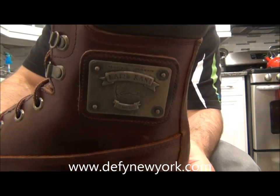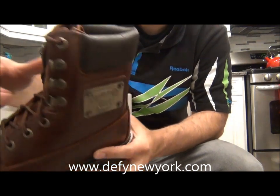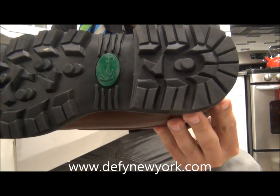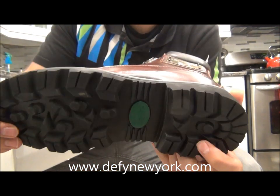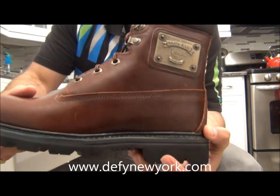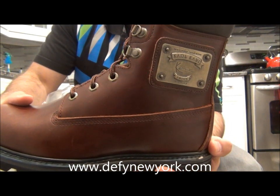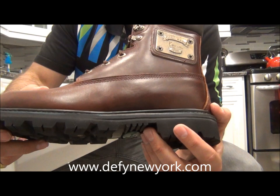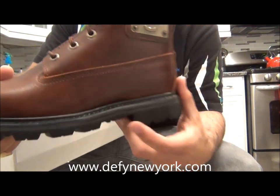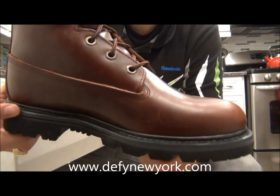Here they are — this is the Carl Kanai plaque boot. It's got a small plaque right here on the toe. These were absolutely sick then and they're absolutely sick now. I was looking for my size and couldn't find them, but I snatched these up and they've held up very well for a 20-plus year old pair of boots.